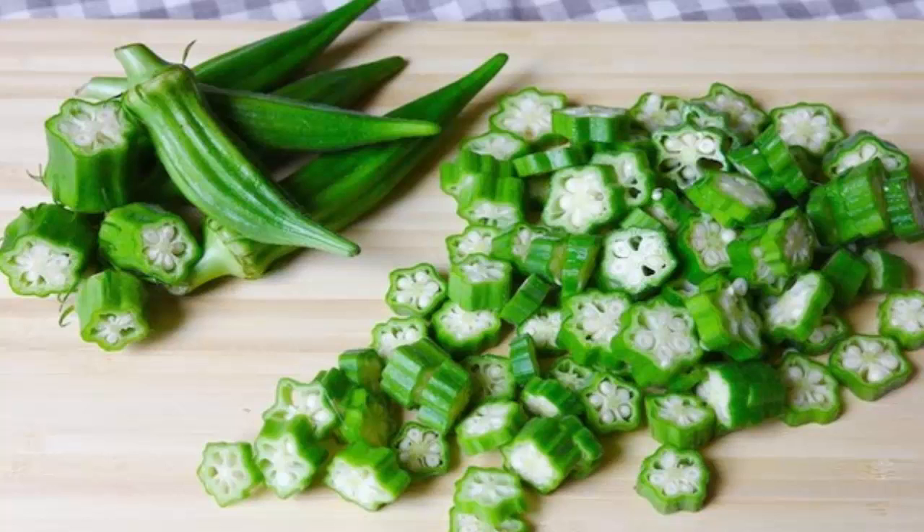Detoxifies the skin: okra will clean your skin of toxins and prevent breakouts, while also reducing pigmentation and preventing skin problems such as psoriasis. Improves the quality of your hair and scalp: okra will give your hair a new life — use it as a hair conditioner to soothe your scalp and prevent dandruff.